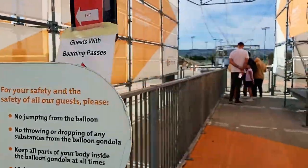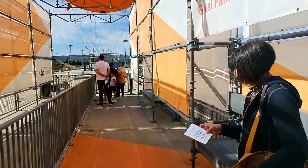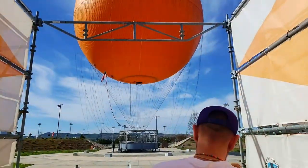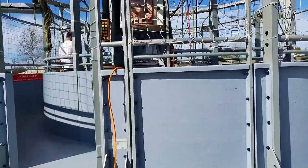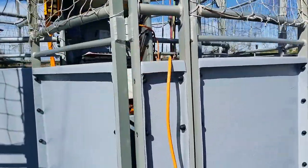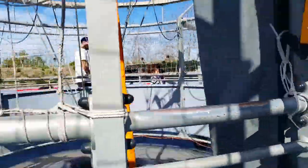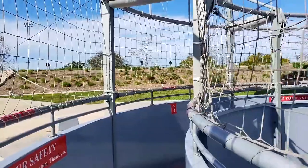The Great Park balloon is not a hot air balloon — it is a helium balloon, and it is tethered at all times. It's the first of its kind in the United States, and it's free to ride. The balloon goes up 400 feet and you can see up to 40 miles on a clear day.